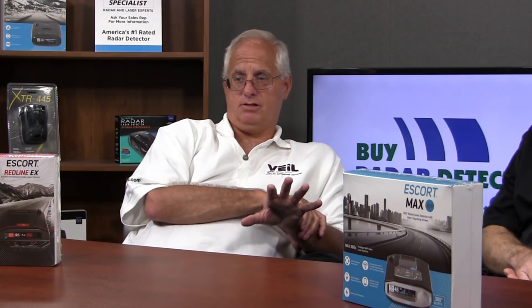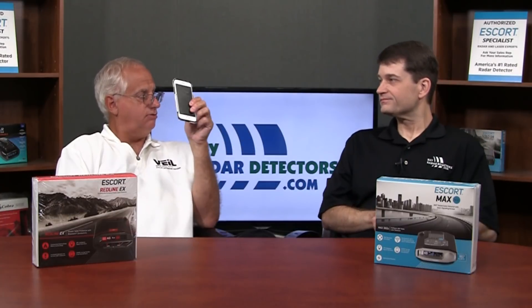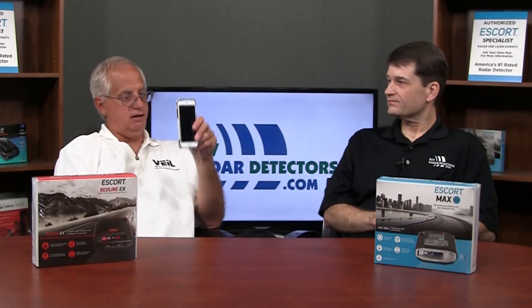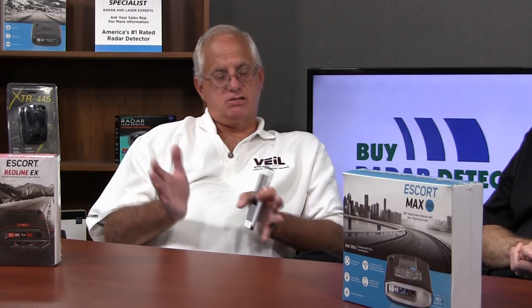One thing I don't like about the 360C that could be improved is that it's inconvenient to pair this detector directly to your phone. In some cases, I had to use two phones. The better approach would be to communicate via Bluetooth, specify your hotspot, and sync. The way it's working now, Escort Live needs to be on the same network — it's just a little tricky. It's better suited to pair to an in-vehicle Wi-Fi; it's more difficult to pair directly to your phone.